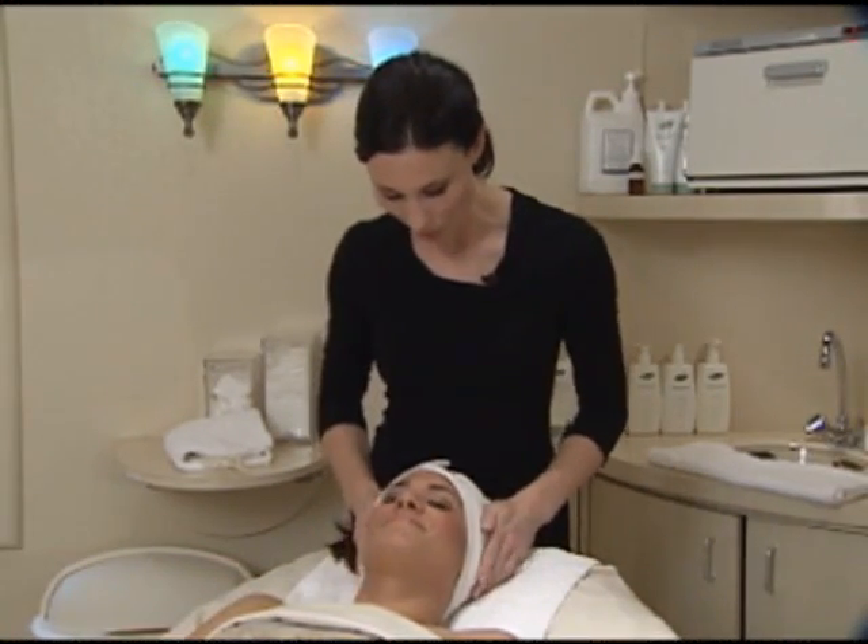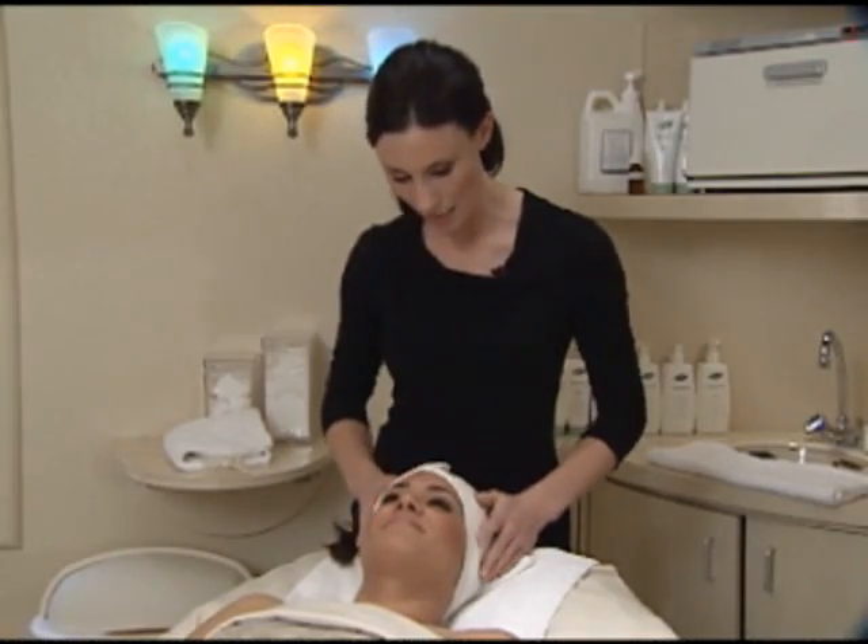I'm going to go ahead and remove your makeup, and then I'll get a good look at your skin underneath the light and really look at your pore size and texture.